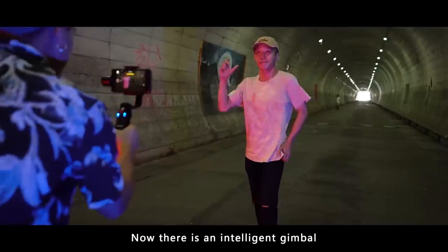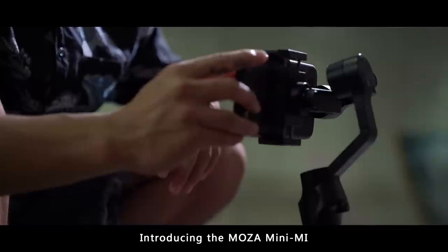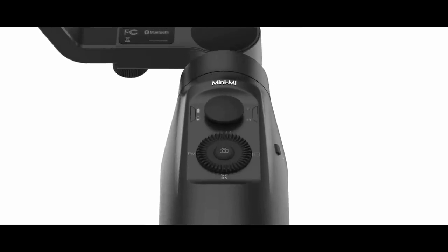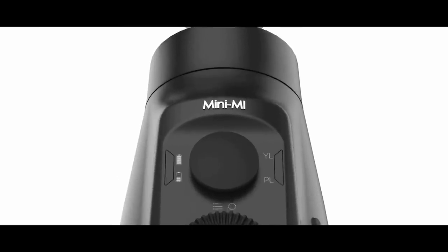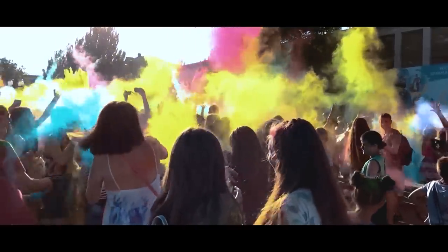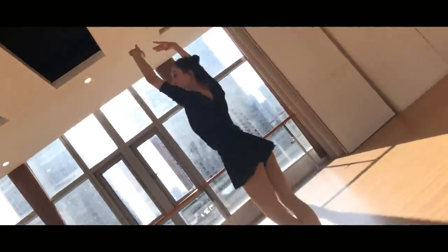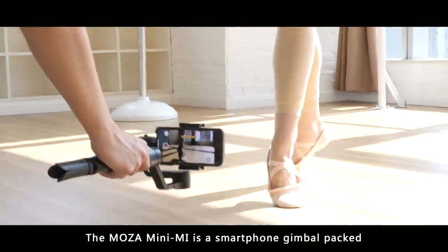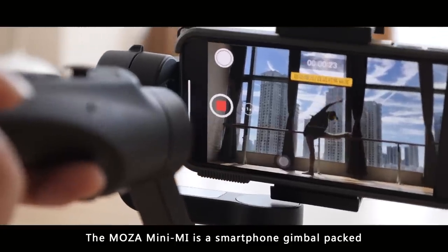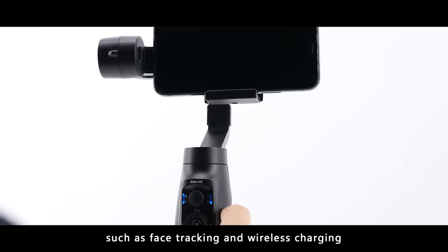Now there is an intelligent gimbal to go with that fancy smartphone. Introducing the Moza Mini-Me — a smartphone gimbal packed full of filmmaking features, such as face tracking and wireless charging.